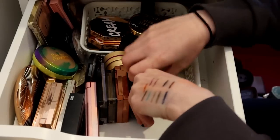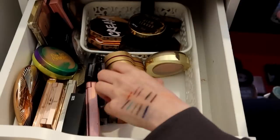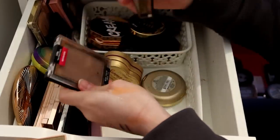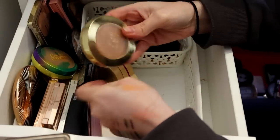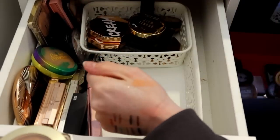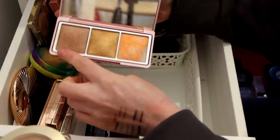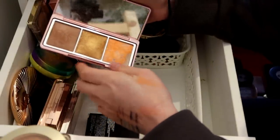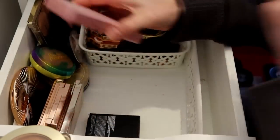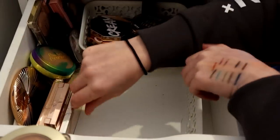ABH can go. Soap and Glory - I do really like that but I don't reach for it, that can go. This Makeup Revolution one stays. Nabla stays. Wet n Wild can go. Milani can stay. Summer of Love - that can go, I don't reach for it anymore. This one I keep for the bronzer and the blush - I'm keeping it because that blush is sick. That bronzer's really nice too. Oh, it's a new MAC one - I'm going to hang on to that until I decide.